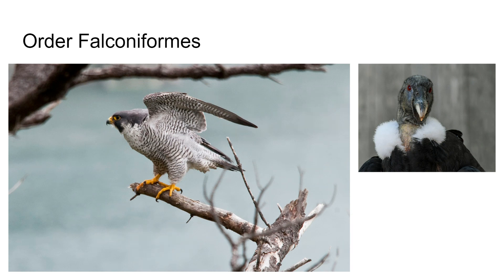Next is order Falconiformes. These are things like eagles, hawks, falcons, condors, and buzzards — on the right you have a condor or some sort of vulture, a very similar kind of thing. These are diurnal birds, meaning they are active during the day, and they are birds of prey.